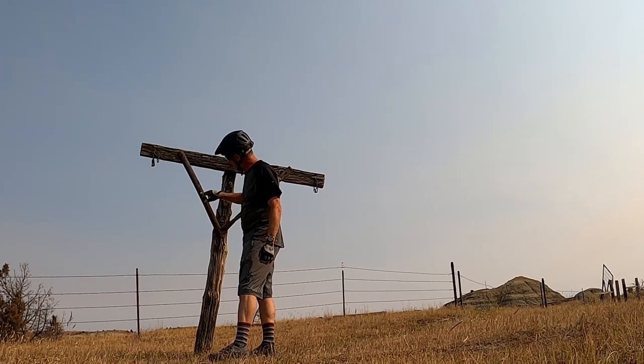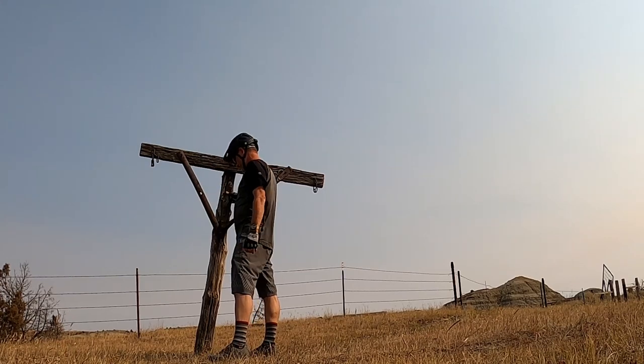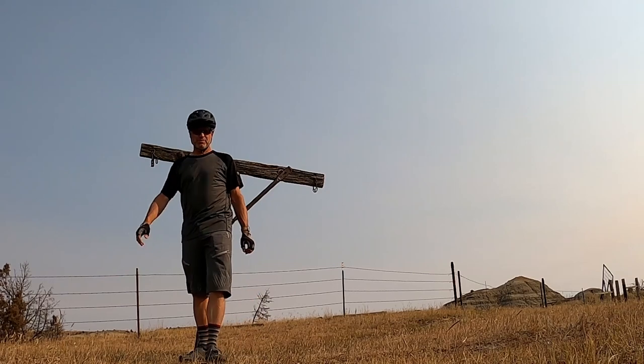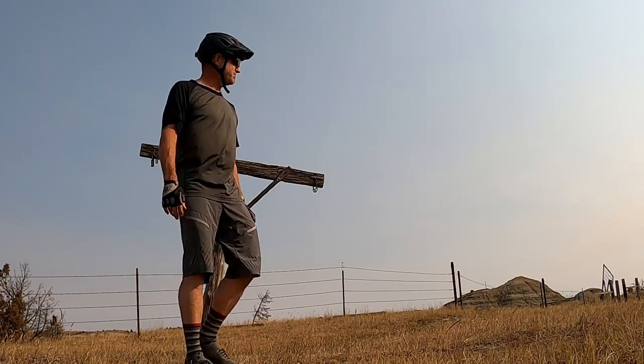I'm just riding along and I come across this thing out here — kind of in the middle of nowhere. There's some fenced-off property. It's been here a long time, you can tell by the hardware. I'm not sure if you're supposed to hang something from it or tie something to it — some sort of weird contraption. Looks like it's been cracked and quasi re-welded at some point. Drop a comment below if you know what it is.